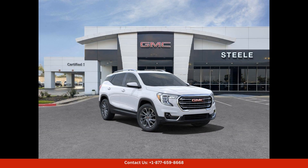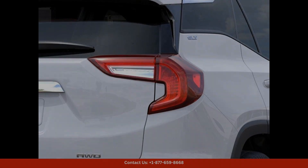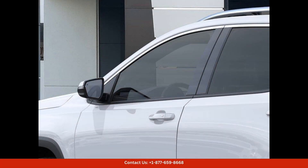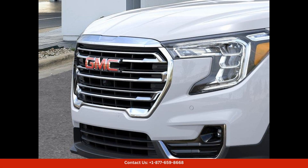The 2024 GMC Terrain SLT in Summit White is a stylish and versatile SUV that is sure to turn heads on the streets of Round Rock, Texas. This sleek and modern vehicle features a spacious interior with premium materials and top-notch craftsmanship.